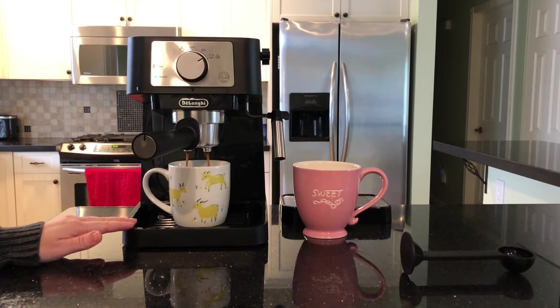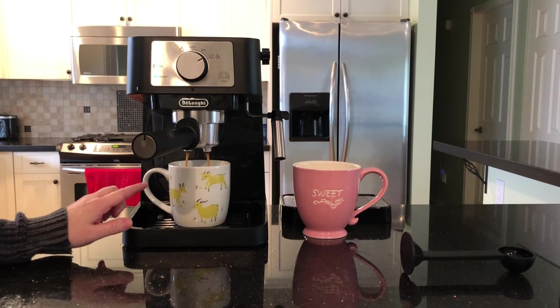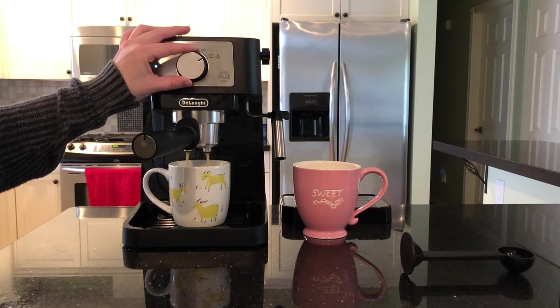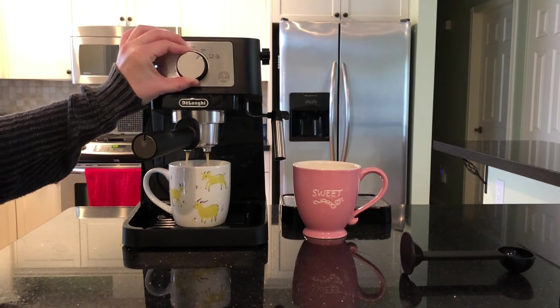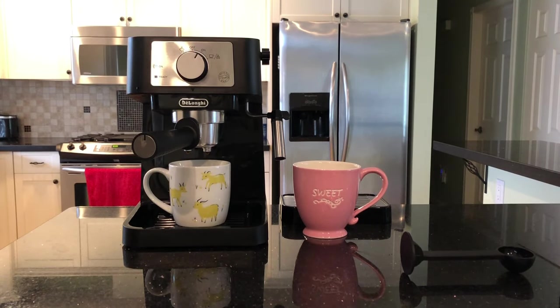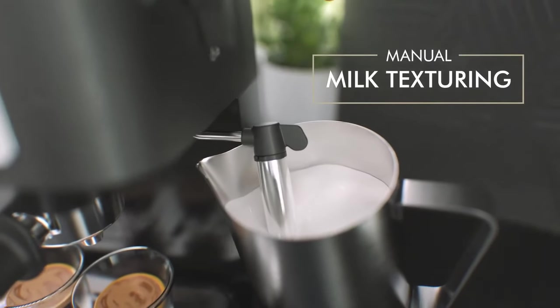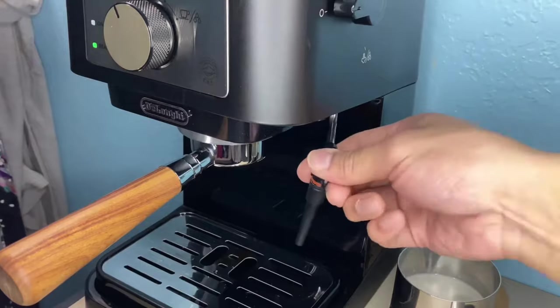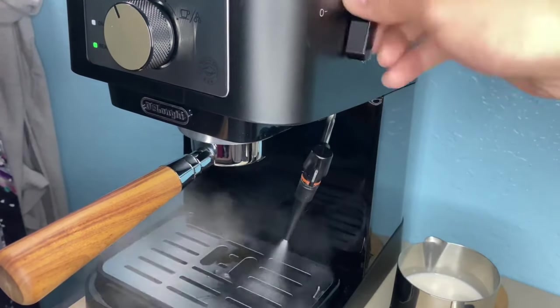Let's take a look at some technical specifications. With a 33.8-fluid-ounce water tank capacity, this machine also features a milk-frothing option. Using your desired coffee beans, you can prepare lattes, cappuccinos, and espresso at home. Designed to be a perfect addition to your modern kitchen countertop, the DeLonghi Stilosa is easy to clean.